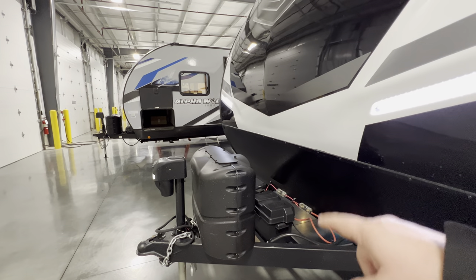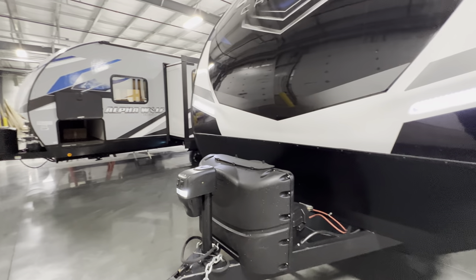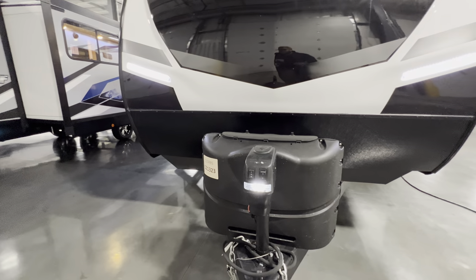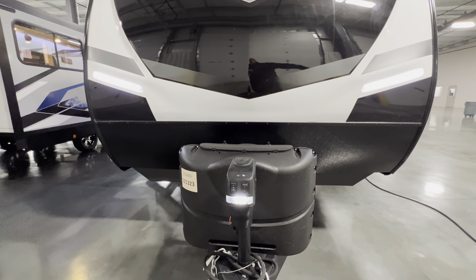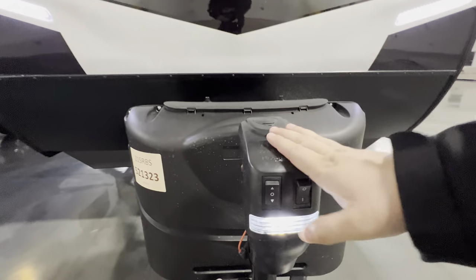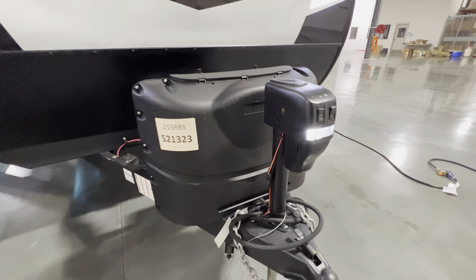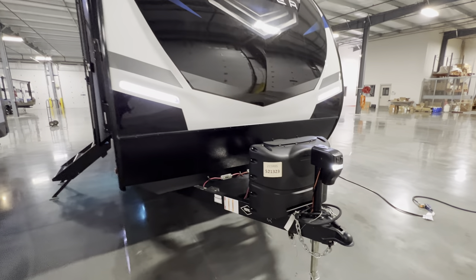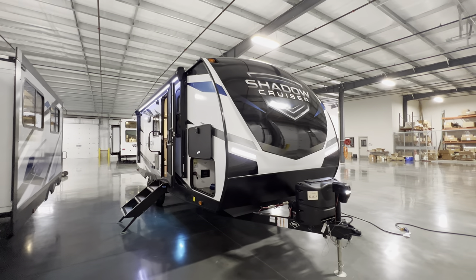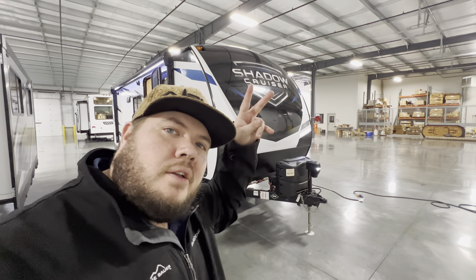If you purchase here, you'll get a battery for free, propane tanks filled, your cords, and there's a starter kit for $109 that includes a fresh water hose, sewer hose, level locks, wheel chocks, water pressure regulator, AC adapter, and treatment chemicals. You also get a power tongue jack with a light. That about does it for the 2023 Shadow Cruiser 215 RBS — my name is Hunter, hope you guys enjoyed the tour, see ya!